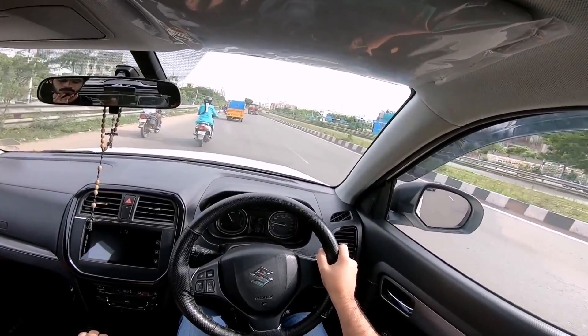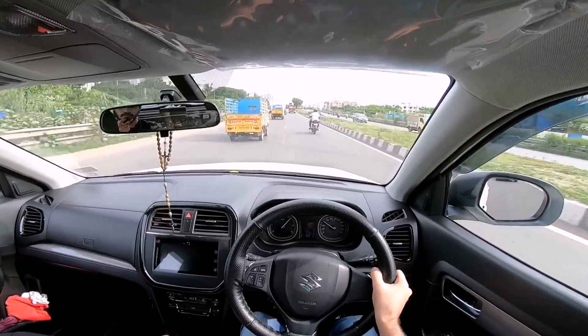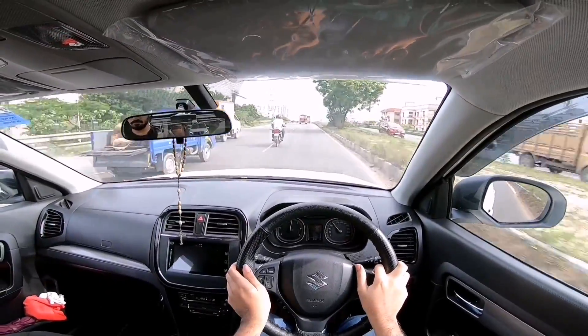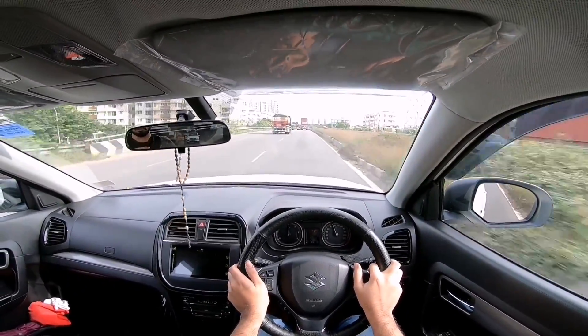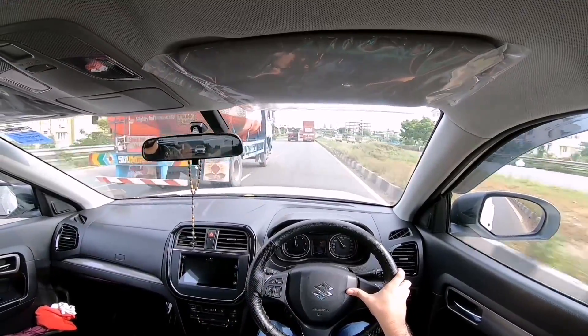Alright, that's enough city driving — time to get on the highway. Driving the Vitara Brezza diesel on the highway, the first thing you notice is how eager this engine is to redline, and this gearbox really does let the engine down in that aspect. The shifts are quite slow in manual mode too, and as an enthusiast you will find that quite bothersome.